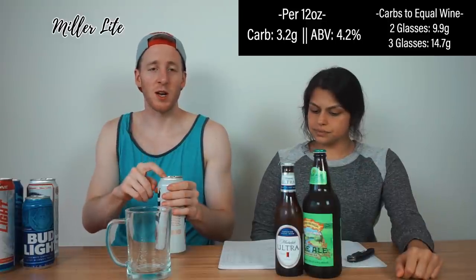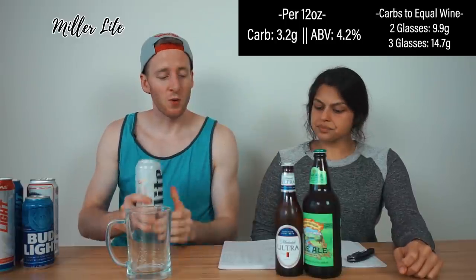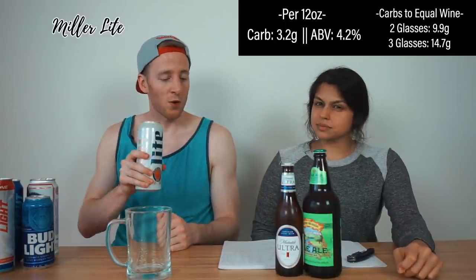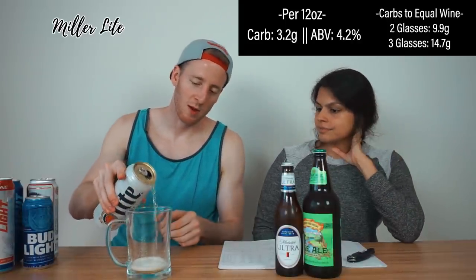Miller Light — this is the one I thought would be the lowest for the most. It's 3.2 net carbs per 12 ounces, 4.2% alcohol. To equal three glasses of wine: 14.7 net carbs for me, 9.9 for my co-host. Miller Light is in the game. It's not sweet — the least sweet, actually — not bitter either. Not my favorite but it's in the ball game.